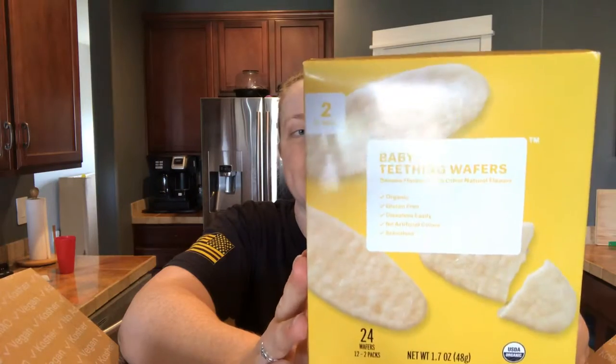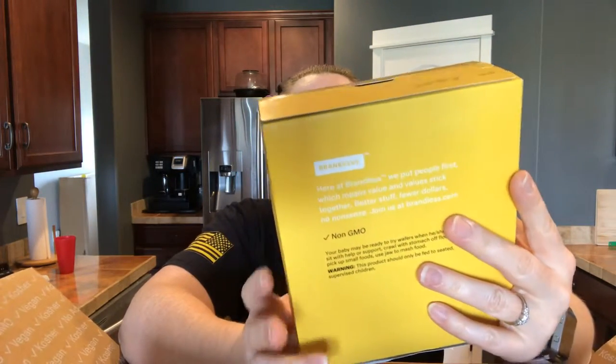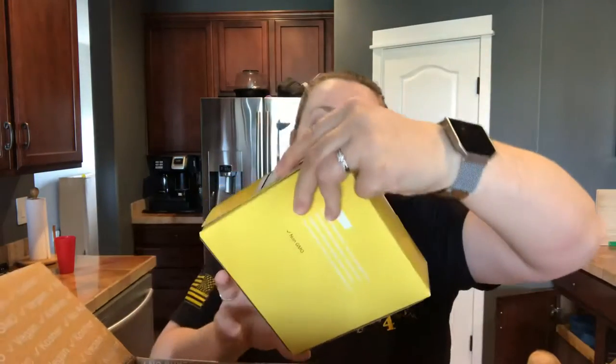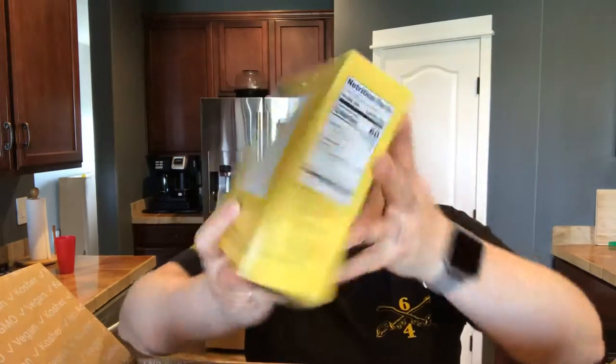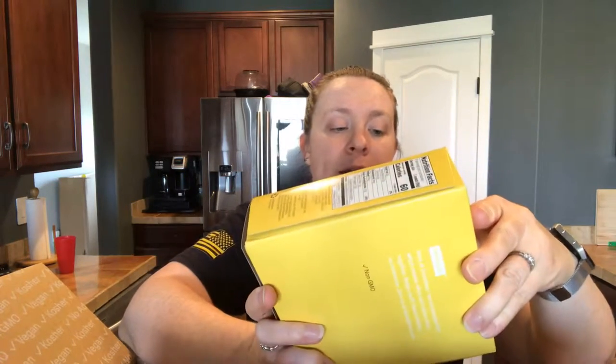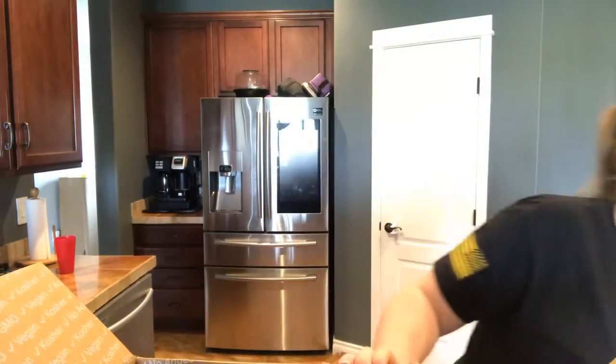I got the teething crisps — those little wafers that my baby absolutely loves. They have banana, which is this one, and I think apple and one other flavor. I also got some baby food packets — this one is pear, banana, pumpkin, and squash. Just like any other food pouch. It says it's for six months and up, stage two.